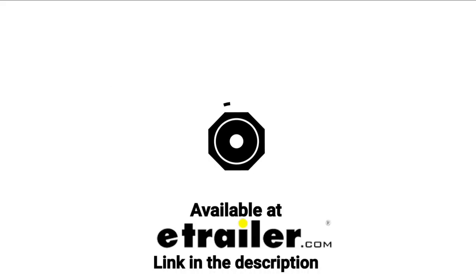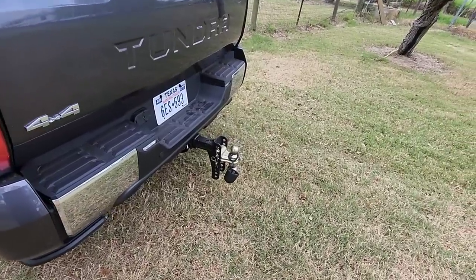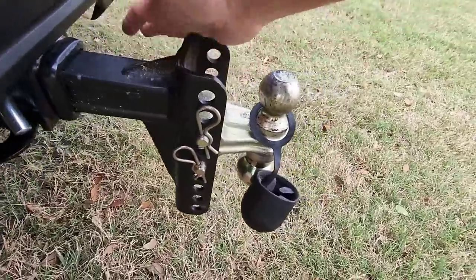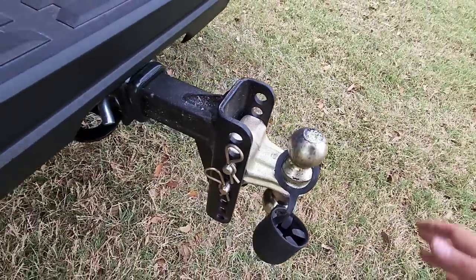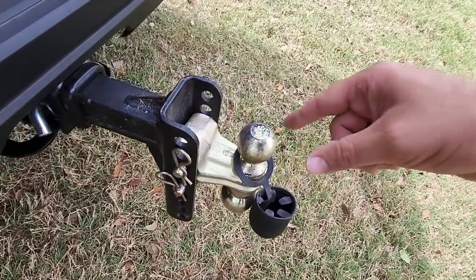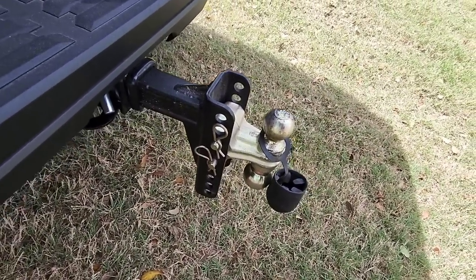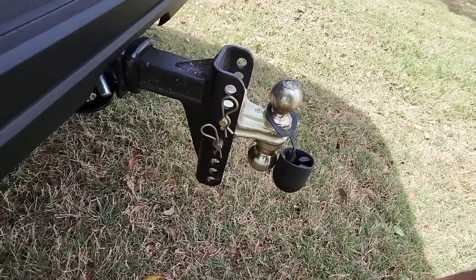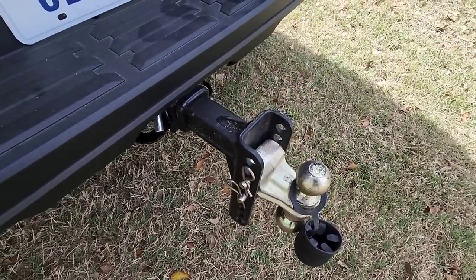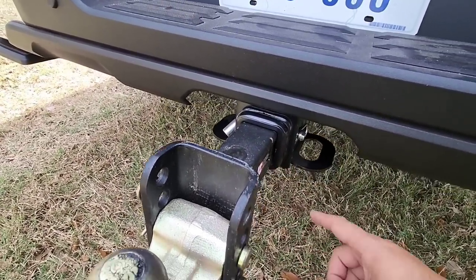RV Snap Pads are available through my official channel sponsor e-trailer.com. On the back of the truck we're using a two-way Curt hitch from e-trailer — it's rated for about 16,000 pounds, has both a two-and-five-sixteenths inch ball and a two inch ball. My small trailer uses a two inch ball, so I flipped it around. It's a drop hitch that can go down about six to six-and-a-half inches.